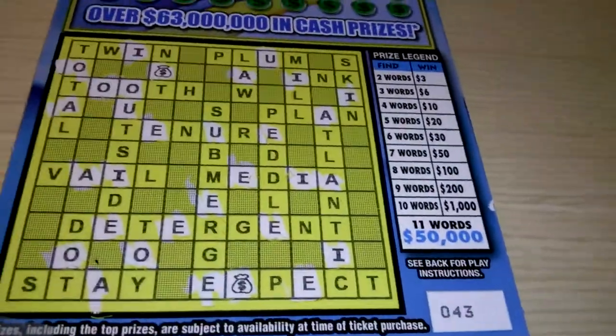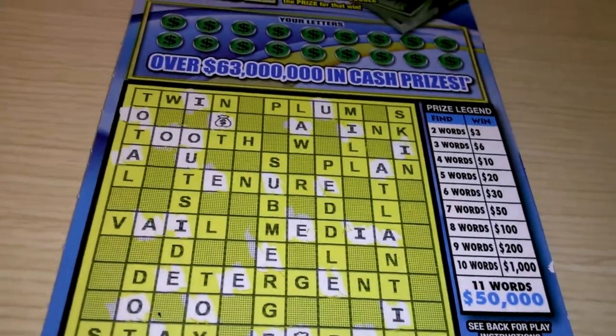Hello everybody, we got a $3 crossword cash ticket number 43. All the vowels have been scratched off.